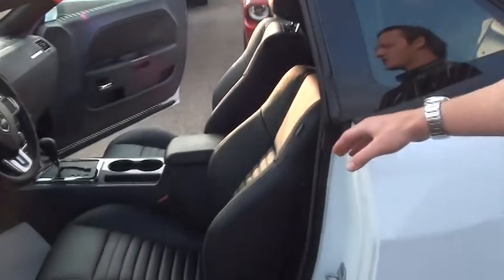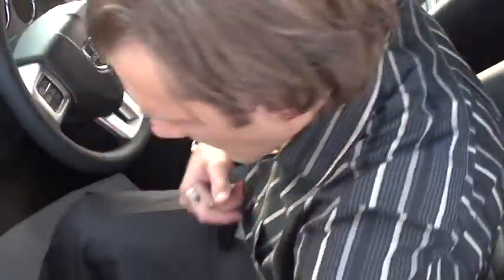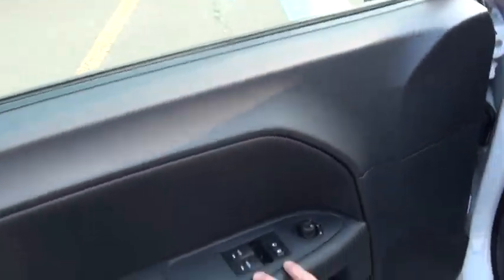So this is a six-way power-adjusting driver seat, and again with the S60 Plus it comes with a full leather package, which is very comfortable. All your window and door features, as well as your mirrors, are right here on the side.